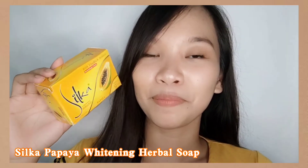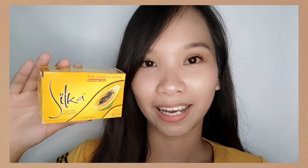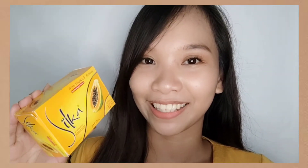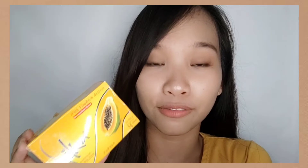Let's start with the OG Silka Papaya Whitening Herbal Soap — this is their orange line, and this is truly one of the most popular products of Silka. This soap is enriched with papaya enzymes that help eliminate dead skin cells for a clear and younger looking skin. It is also blended with Vitamin E that acts as an antioxidant for strengthening the skin's barrier function and increasing the skin's resiliency against free radicals.